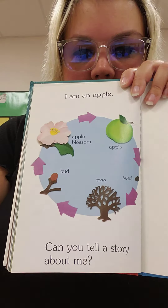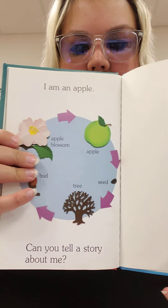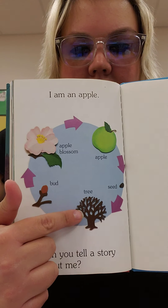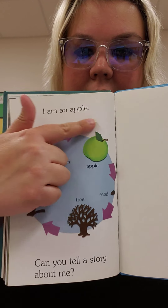Can you tell a story about me? With the apple, first it starts with the seed, then it makes the tree. That turns into a bud, then the blossom, then the apple. I hope you had fun learning about apples with me.